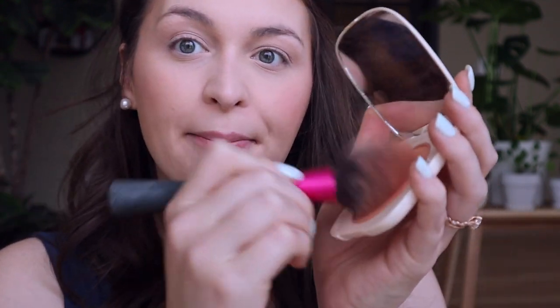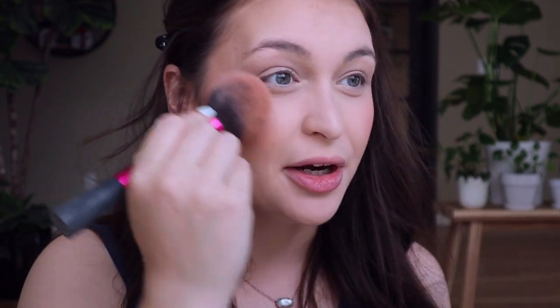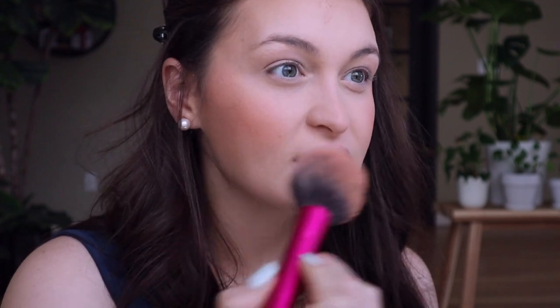I'm trying out this new blush by ColourPop called Wayfarer, so I'm going to use that as my topper with the Real Techniques Blush Brush. Just tap it on. I feel like it looks like more on camera — I promise it's not. I'm going to do my mirror and then go across my nose, just a little.